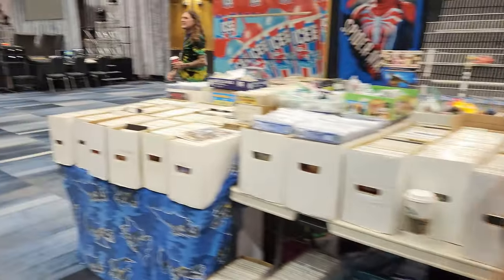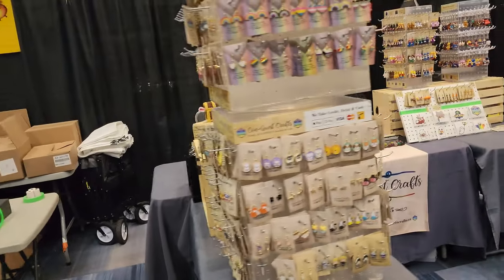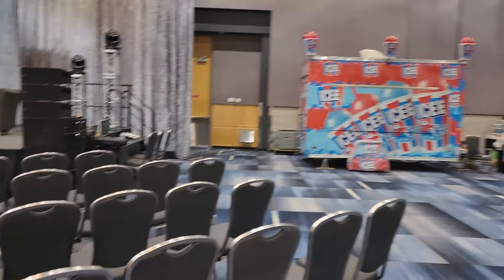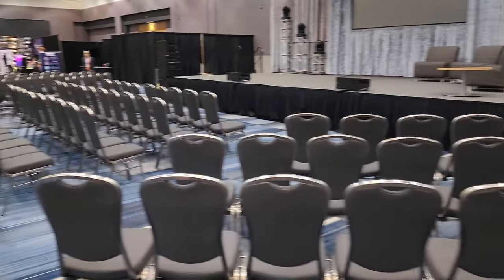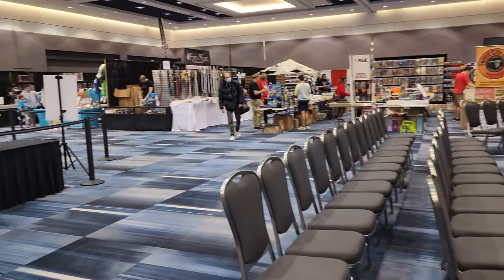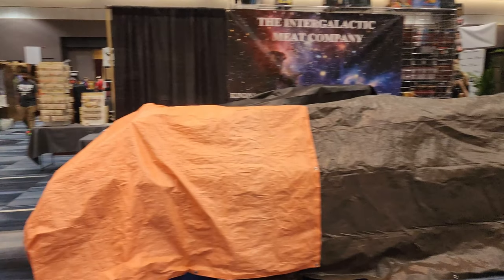We got some horror stuff here and lots of comics — anyone who wants to come check those out. These guys here still haven't been set up, which is the great thing about showing up before the convention actually opens. Here's our stage — it's super small. If I stand right here I can do a little spin. Not much going on here, so let's take a walk and start on this side.